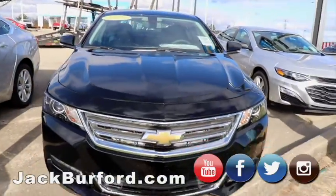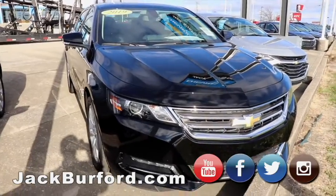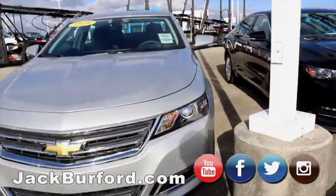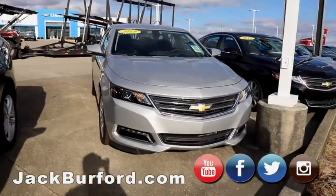These are our last two 2019 Impalas. These are loaded up with leather, heated seats, ventilated seats, heated steering wheel, enough room in the back to stretch out. V6, 300 horsepower — you cannot beat it.